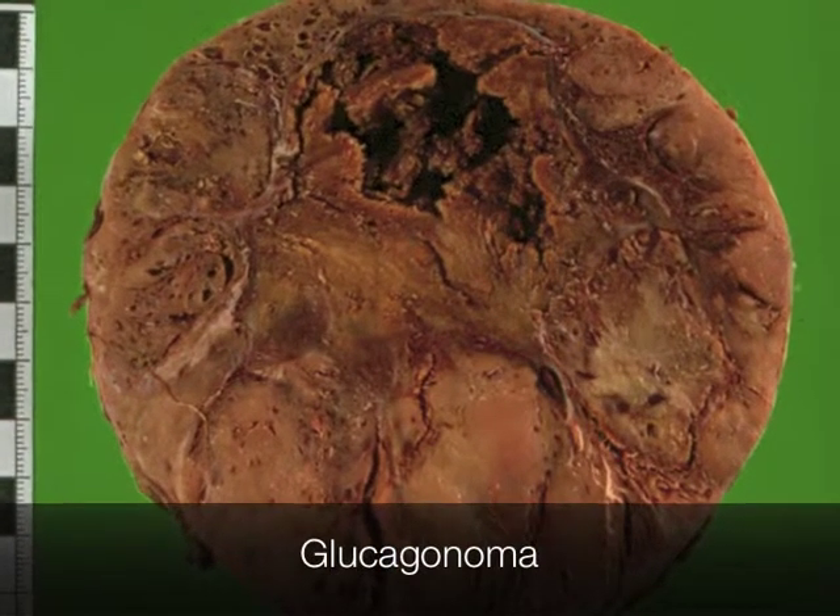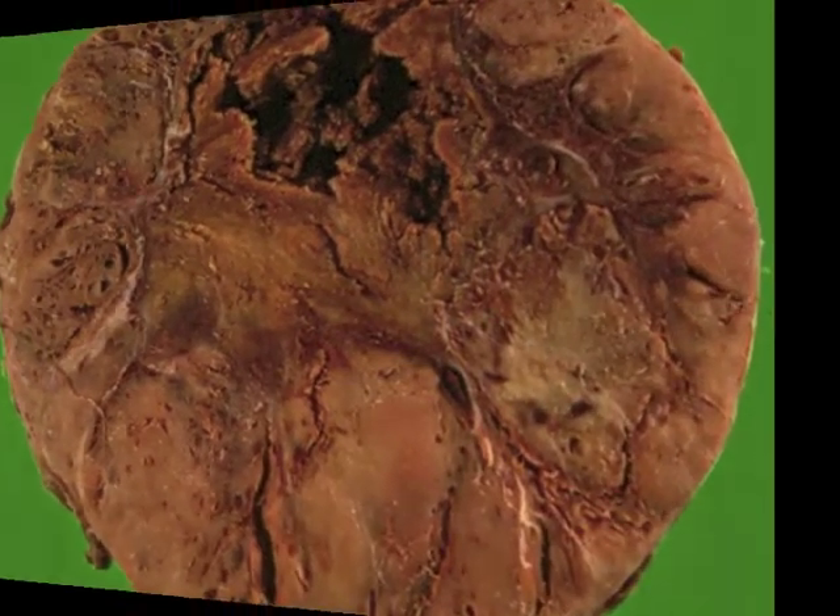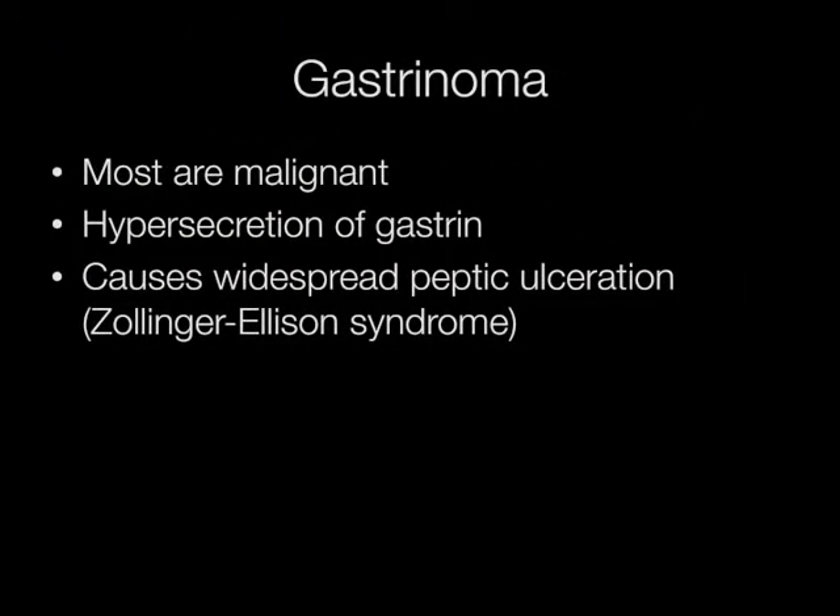This is the gross appearance of a glucagonoma. Most gastrinomas are malignant. They cause widespread peptic ulceration, known as the Zollinger-Ellison syndrome, due to the hyper secretion of gastrin.